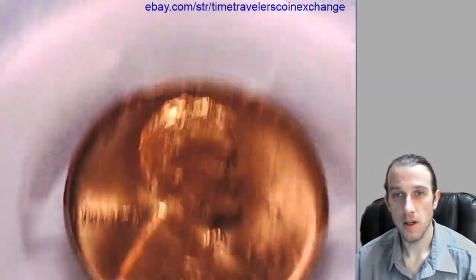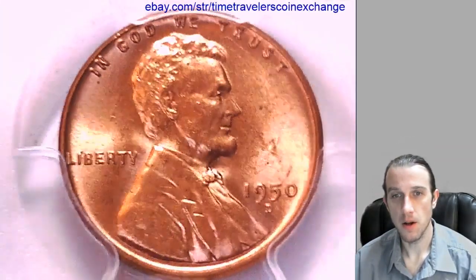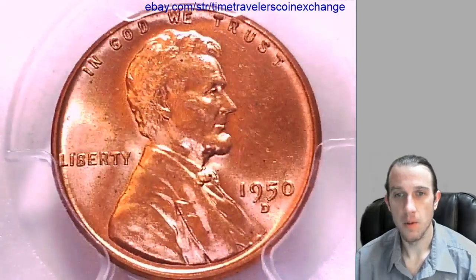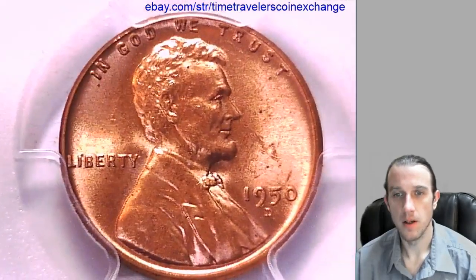Thanks everyone for watching. I'll have some 1950s all MS64 coming up, and then we'll move on to another group of coins.